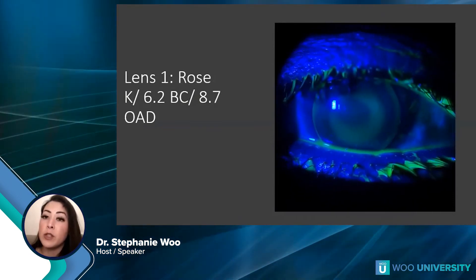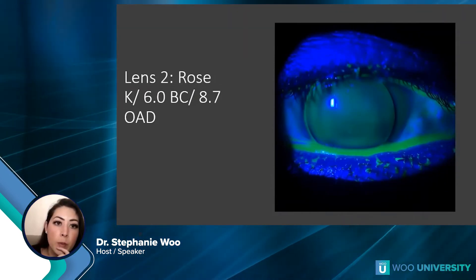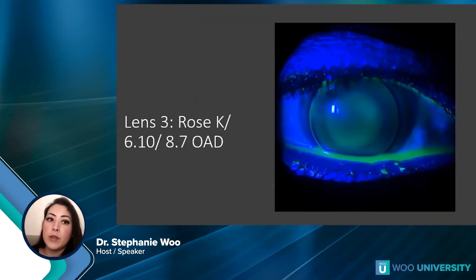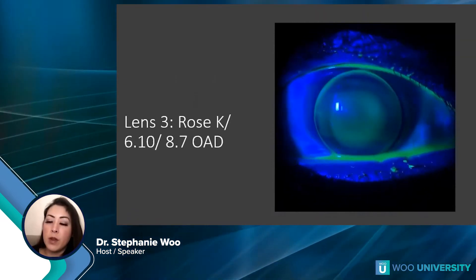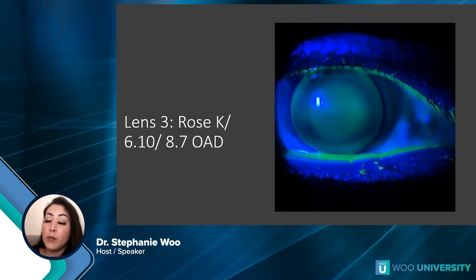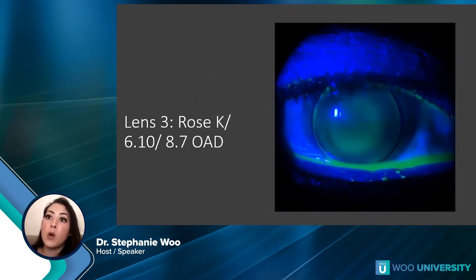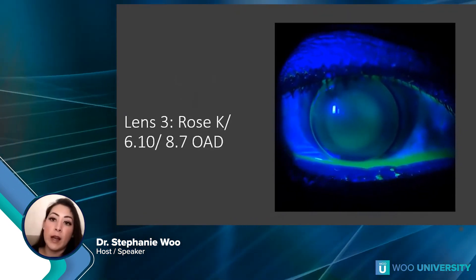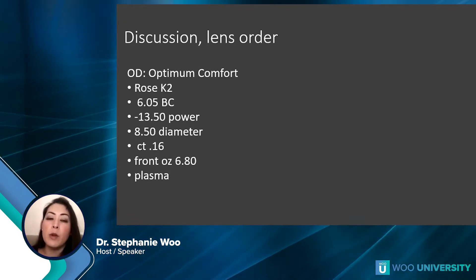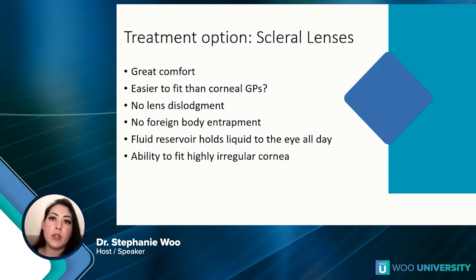The 6.2 base curve was touching a little too much on the cone. The second lens at a 6.0 base curve looked better but a bit too steep. So we went with the 6.1 base curve, which looked a lot better — kind of bracketing the different options to find something that fits well. You can assess: is it touching too much? Go steeper. Is there a bubble with too much pooling? Go flatter. We ended up ordering the Rose K2; the consultant agreed the 6.1 looked good but suggested going a hair steeper. With an over-refraction she ended up seeing really well.